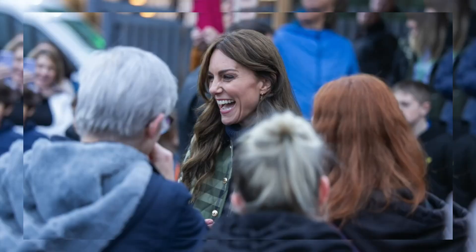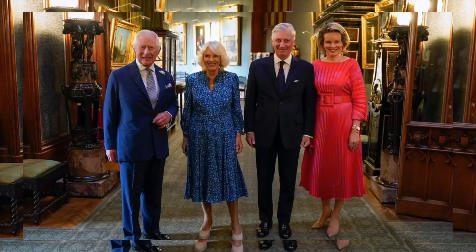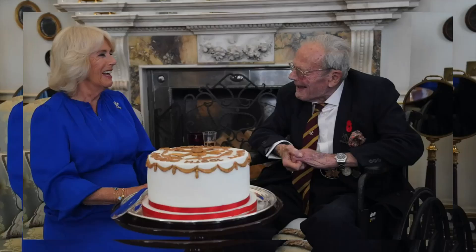The carriage cam clip transitions into a heartwarming montage, showcasing the highlights of King Charles and Queen Camilla's eventful year as the reigning monarchs. From the balcony appearance on the coronation day to various engagements and family moments, this one-minute video encapsulates the joy and responsibilities of the royal couple. Join us in celebrating their first full year as King and Queen.